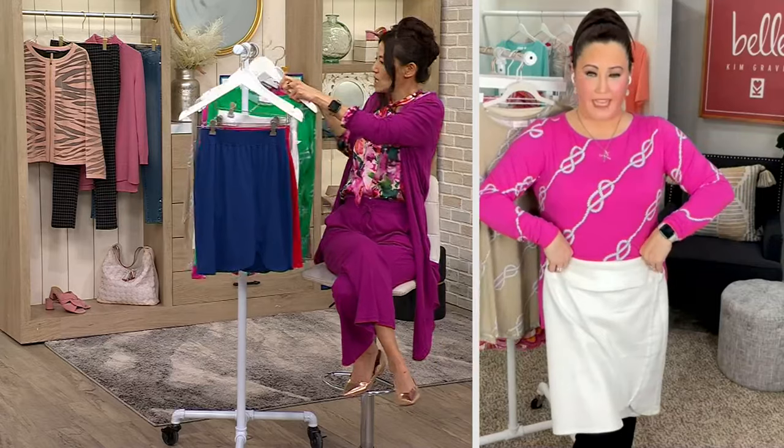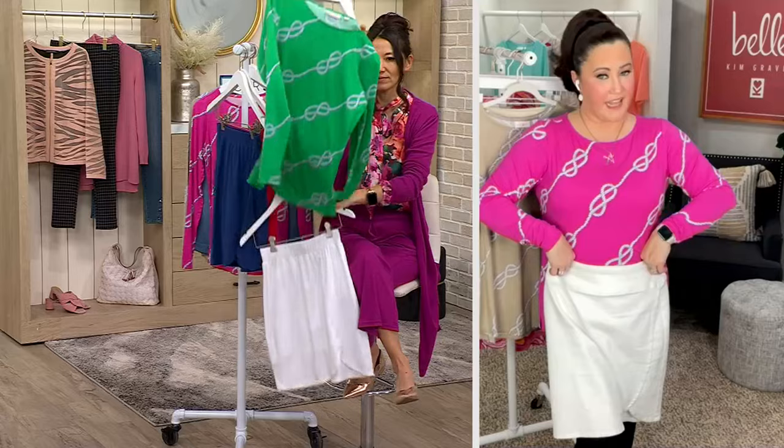Can you say pickleball? Can you say dress it up? Pickleball, baby. Dress it up, dress it down. Outfit — I love it. Outfit.